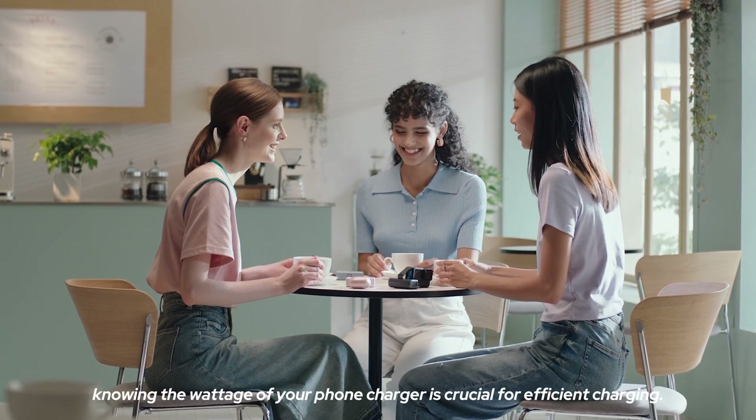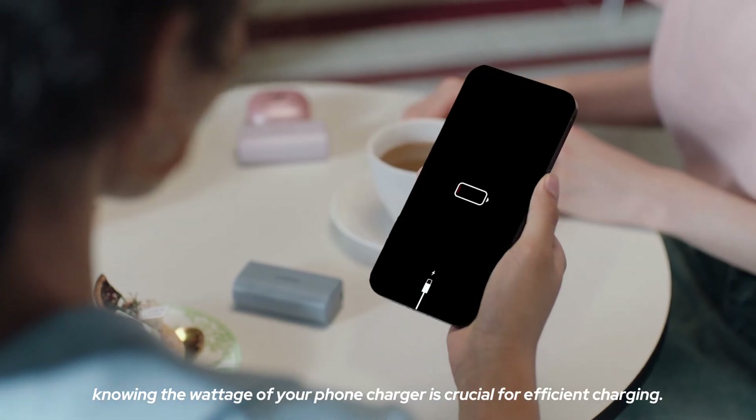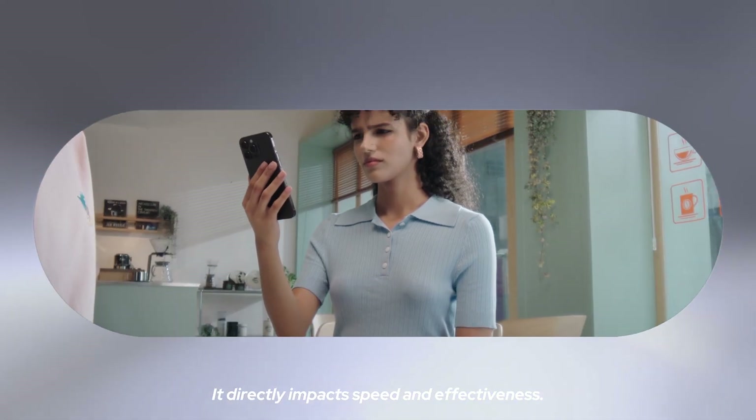In conclusion, knowing the wattage of your phone charger is crucial for efficient charging — it directly impacts speed and effectiveness. Thanks for watching.